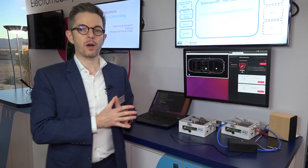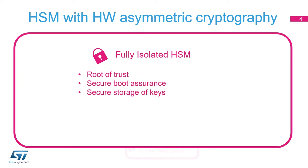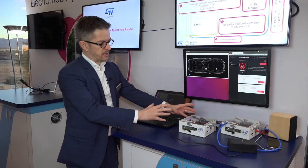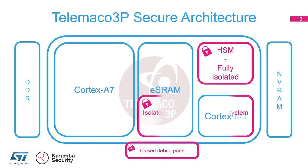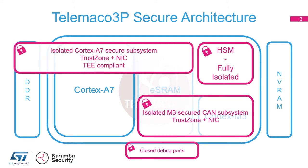It is powered by an HSM fully isolated that features all the algorithms hardware accelerated, be it AES, RSA, or elliptical curve cryptography. With this system we have a fully isolated M3 CAN subsystem or A7 application system, potentially with a TEE.